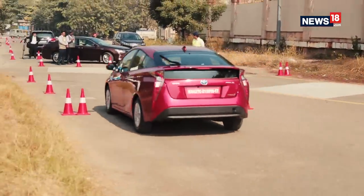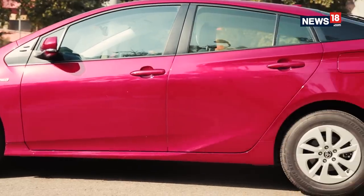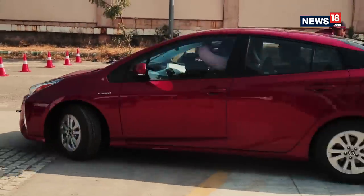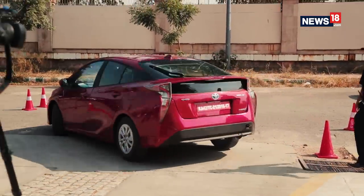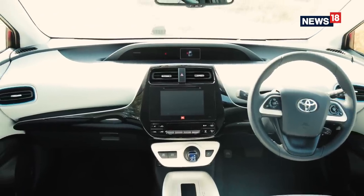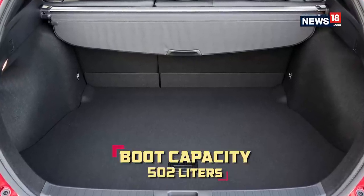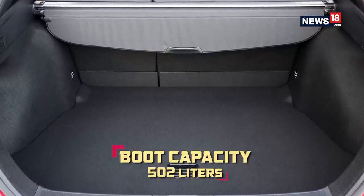The car is more angular now with an aggressive stance and a futuristic back. The new Prius is 60mm longer, 15mm wider, and 20mm lower than its predecessor. That extra length provides more leg room for rear passengers, and boot capacity has also increased from 445 litres to 502 litres.